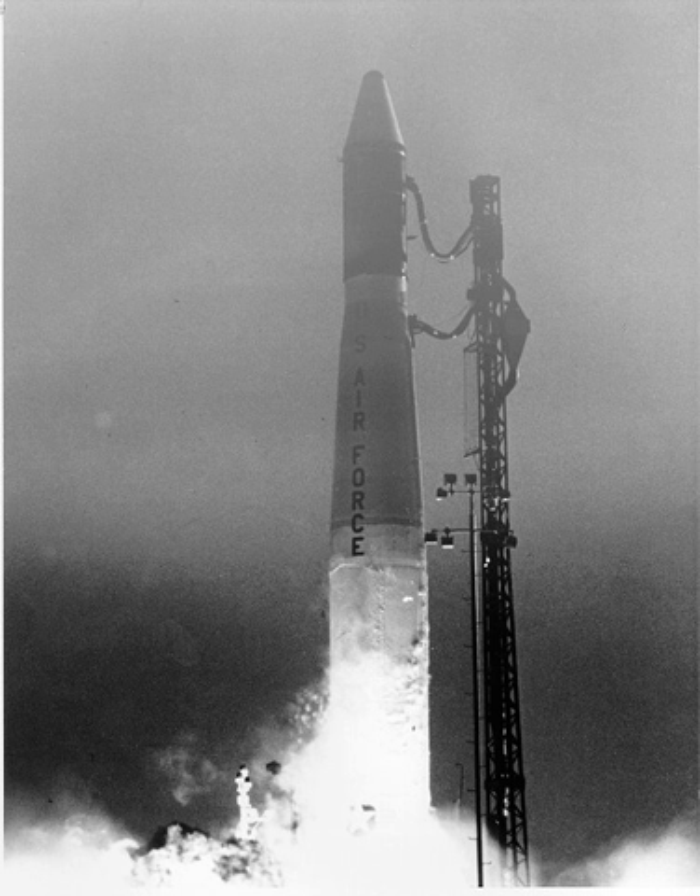All five launches were conducted from Space Launch Complex 10W at Vandenberg Air Force Base. The final launch on July 14, 1980 of a DMSP-5D satellite failed.